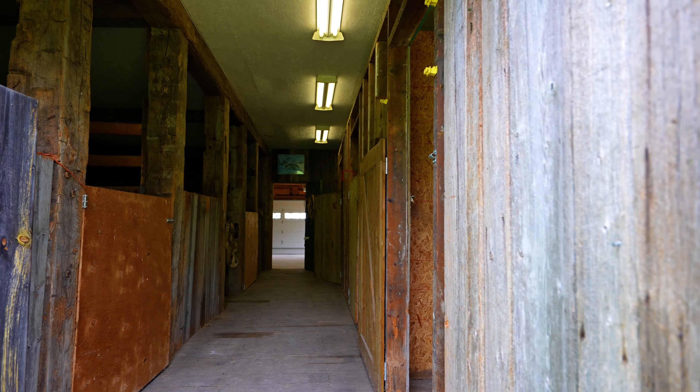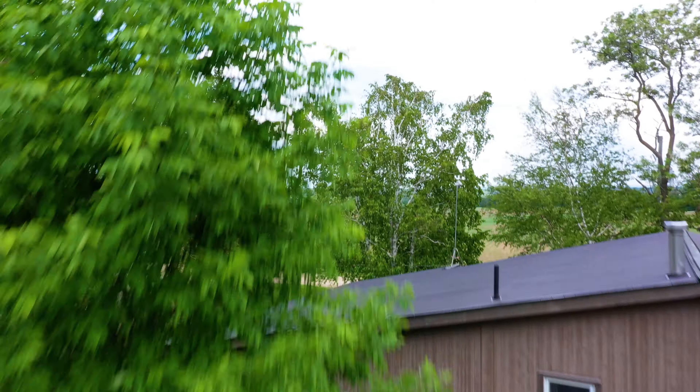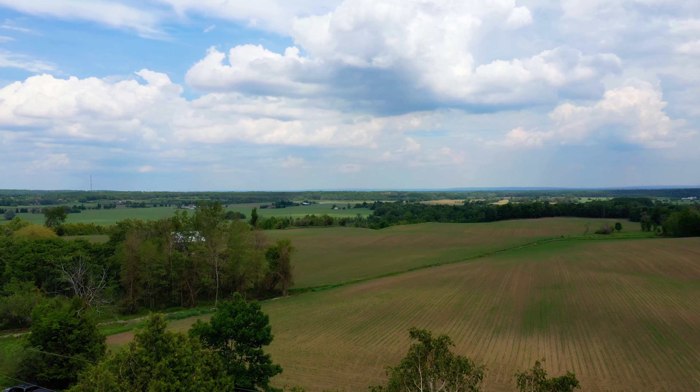Hi, I'm Janet Petroski with RE-MAX 4 Seasons. Are you looking for a place to truly get away from it all? We've got just the spot for you.